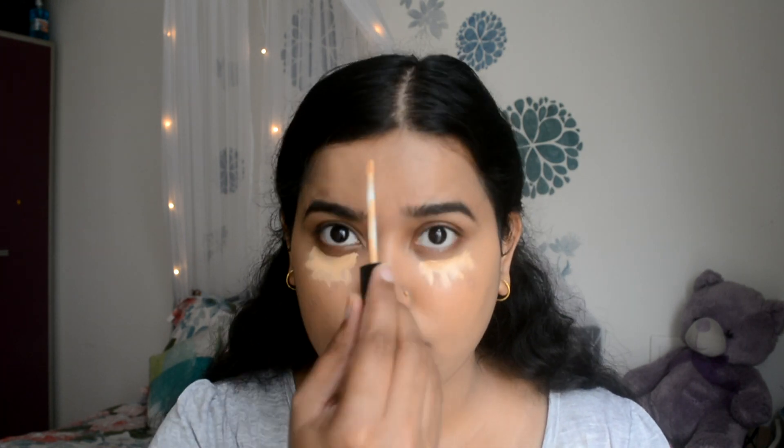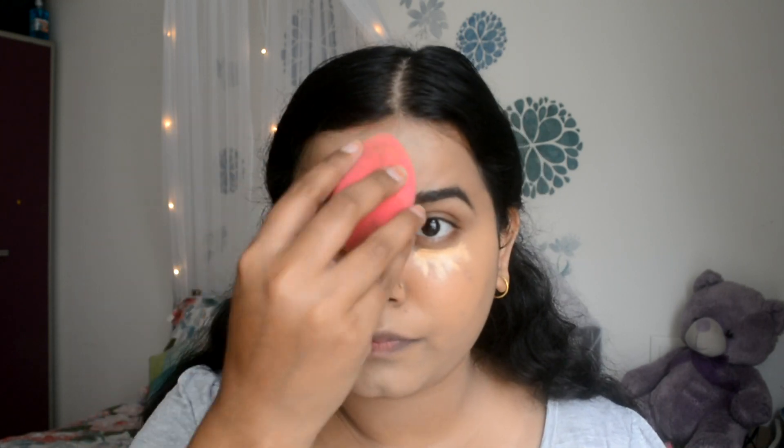Malz uses her favourite LA Girl Pro Concealer, but since I don't have that one, I'm going to use Maybelline in shade 20. Now I'm going to set my under eyes.